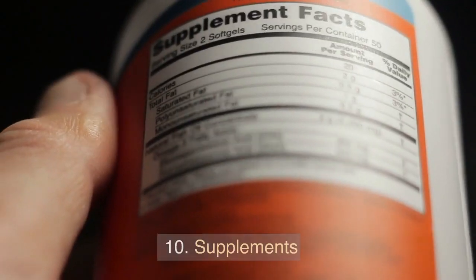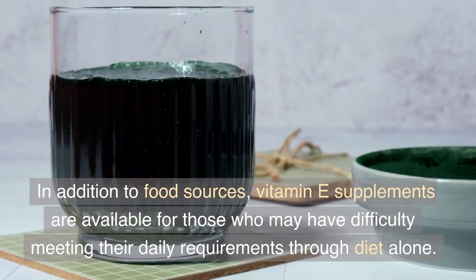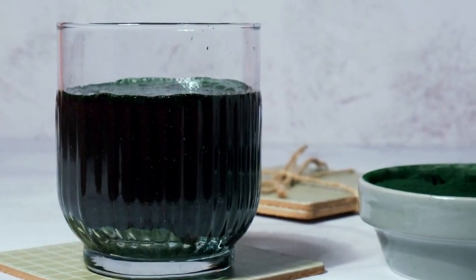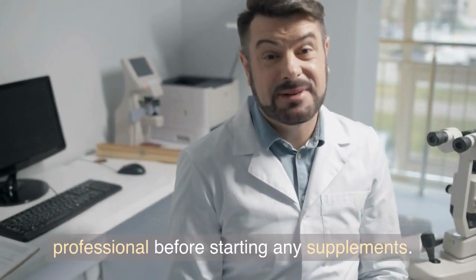10. Supplements. In addition to food sources, vitamin E supplements are available for those who may have difficulty meeting their daily requirements through diet alone. However, it's essential to consult with a healthcare professional before starting any supplements.